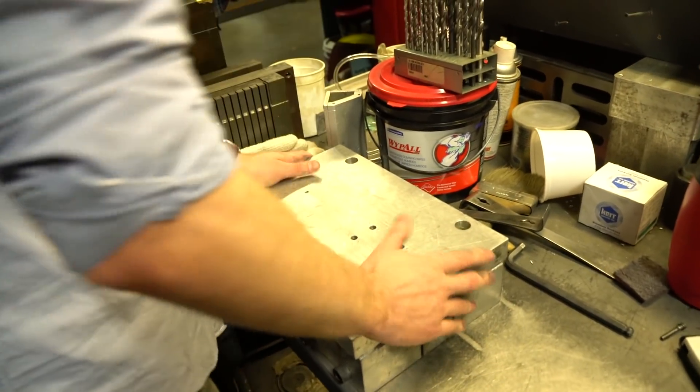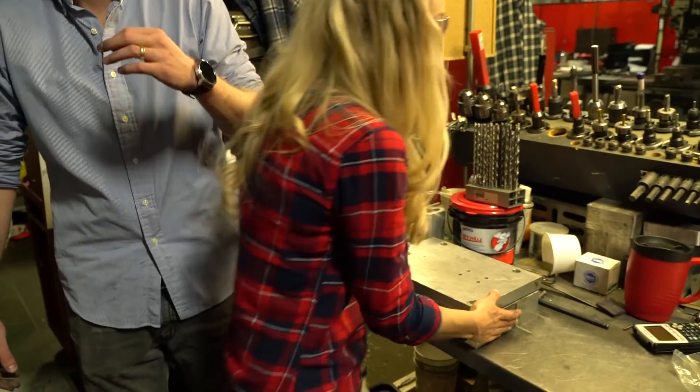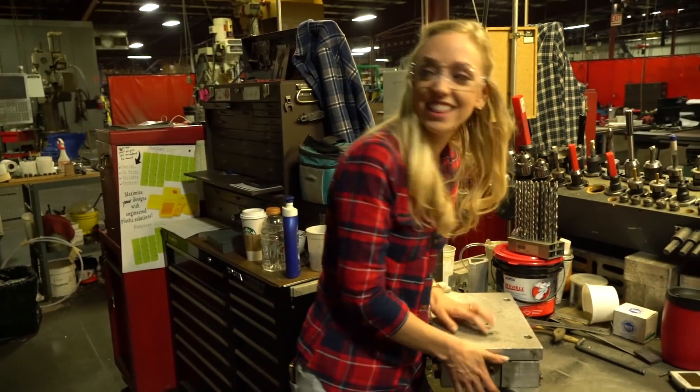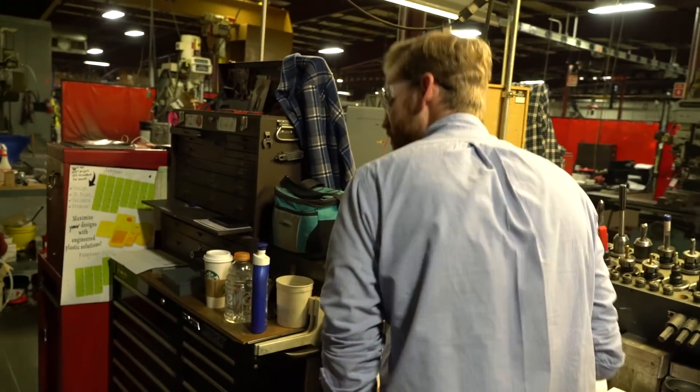I think we're almost done over here. It's very detailed. Ready to shoot it. Let's take it over. Do you want to drive it? I think that's going to have to be you. Alright, let's go.